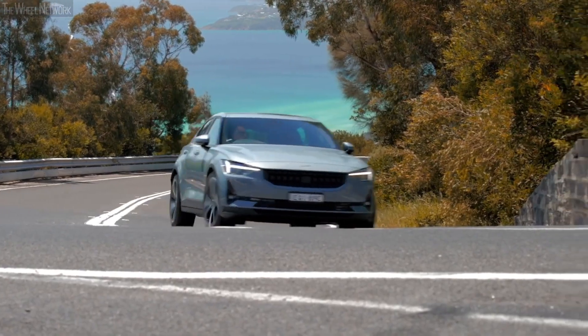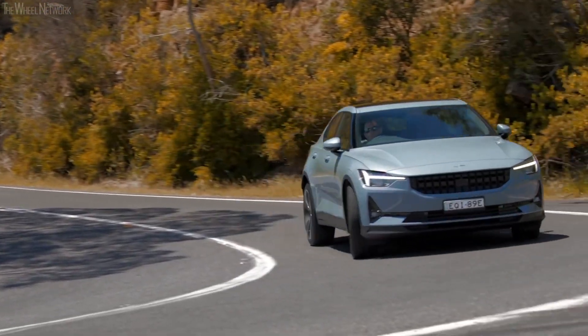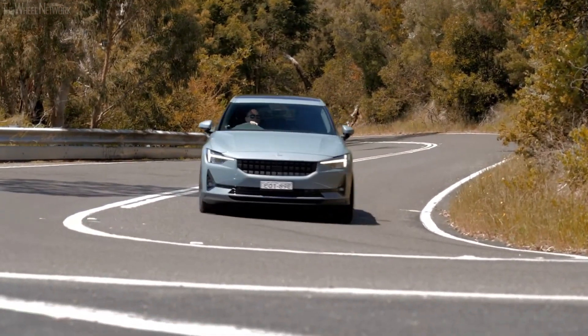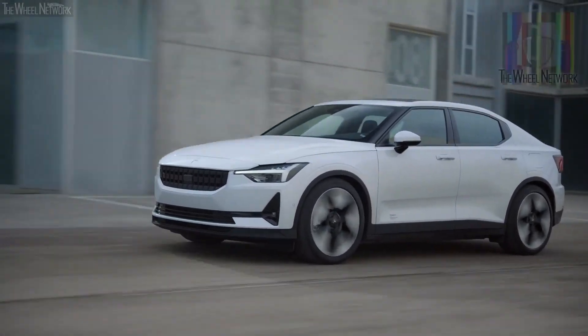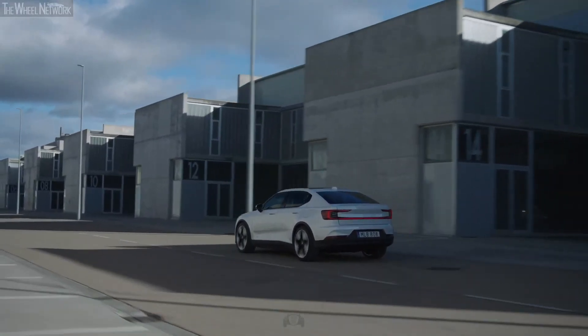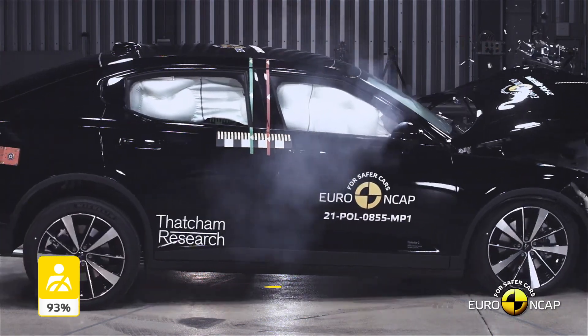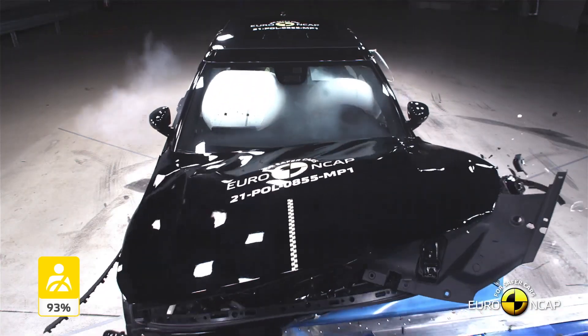In addition to a host of airbags, it also gets numerous passive and active safety features like an electronic stability program, brake assist, and more. Another reassuring fact is that the vehicle has received a full 5-star rating in crash tests in both the Euro NCAP ratings and the NHTSA ratings.